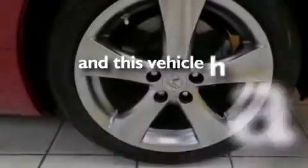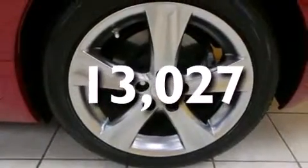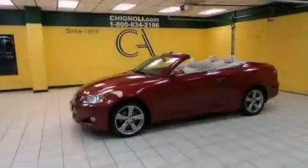This vehicle has fewer than 14,000 miles on the odometer. Please call today to reserve this vehicle for a test drive.